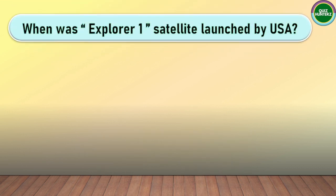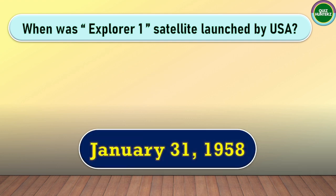Next question. When was the Explorer 1 satellite launched by USA? The correct answer for this one is January 31, 1958.